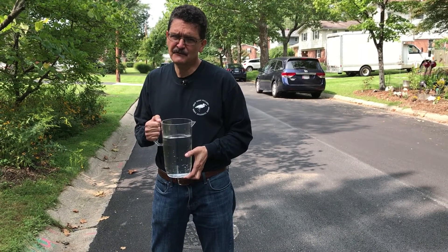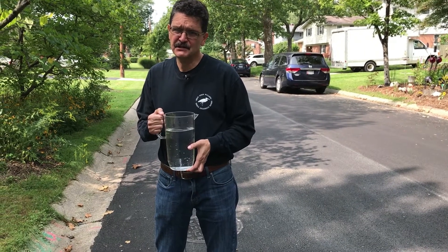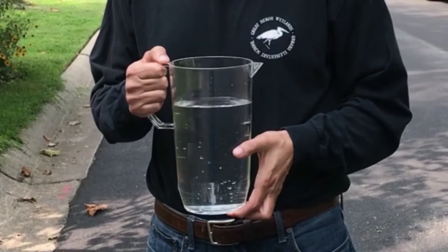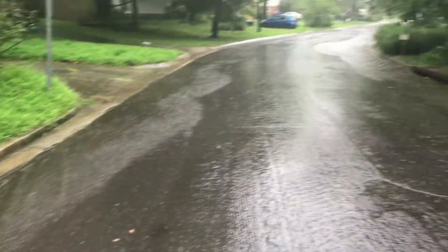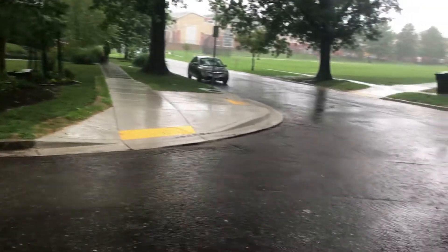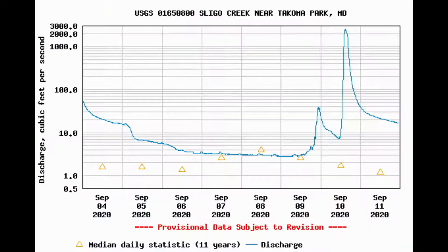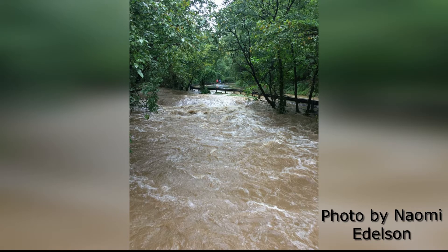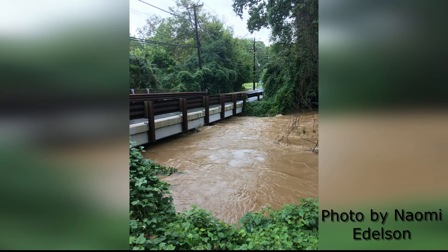How much stormwater runoff do we get when it rains? One inch of rain on one square foot of hard surface will produce approximately 0.6 gallons of stormwater runoff. Sligo Creek can therefore receive tens of millions of gallons of stormwater runoff with each inch of rain. During the flooding of September 10, 2020, 2,500 cubic feet per second or 18,700 gallons per second flowed through Sligo's USGS flow gauge location at the peak of the flooding. That is about 250 times Sligo's normal flow.